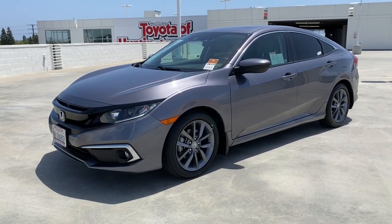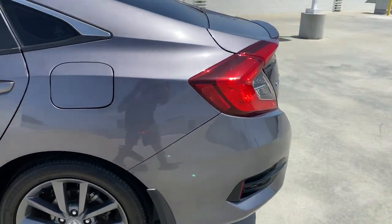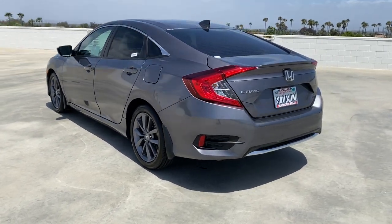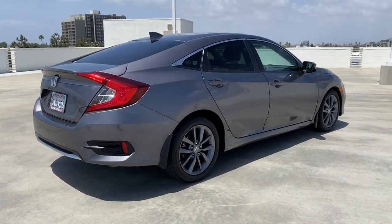Hop into the 2019 Honda Civic. With less than 40,000 miles on the odometer, this vehicle stands out from the rest. Experience the perfection that is the Civic sedan — smooth, efficient, sporty, aggressively powerful, loaded with the latest technology and refined style.